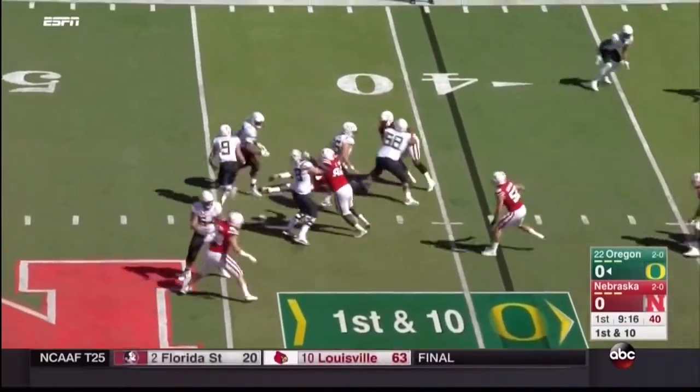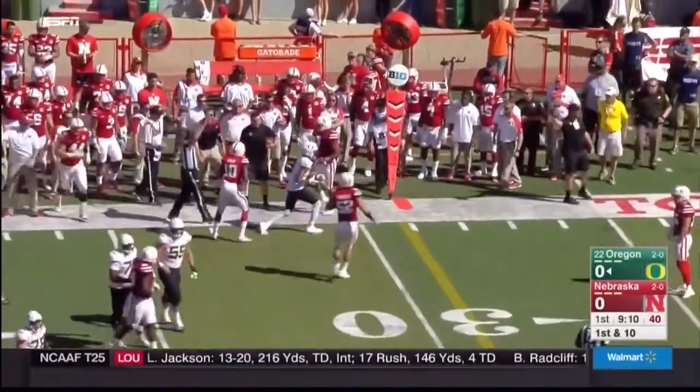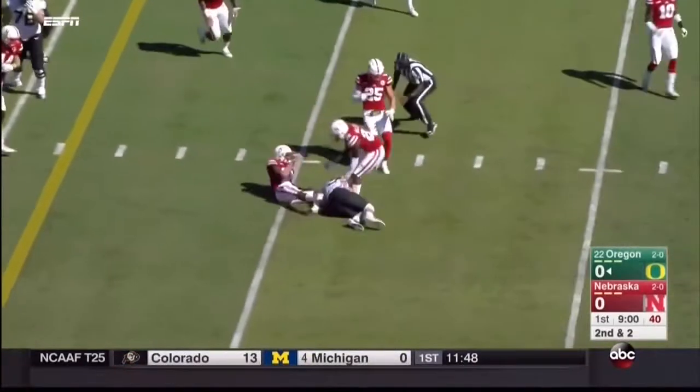Prukop has all day; the pocket starts to collapse, he extends the play and dumps it off underneath to Darren Carrington. Nebraska is having a hard time getting to the quarterback. Prukop on a keeper slides for a first down.